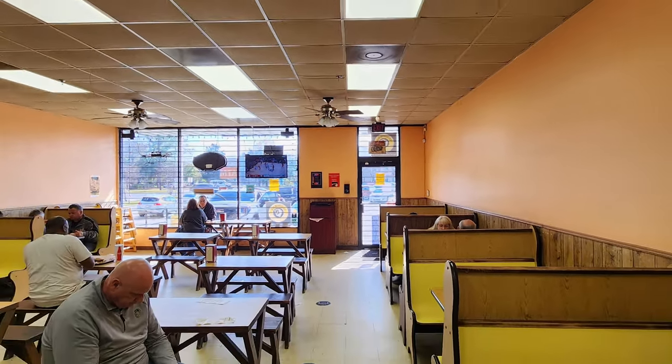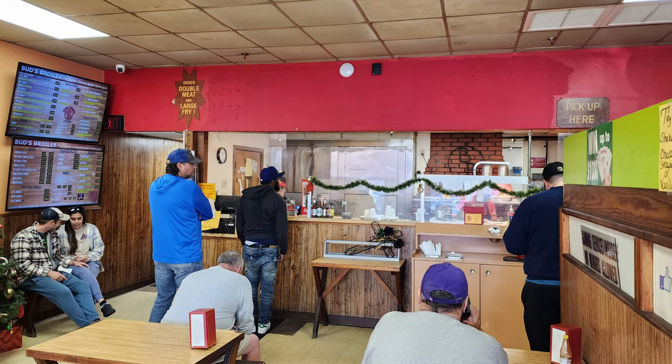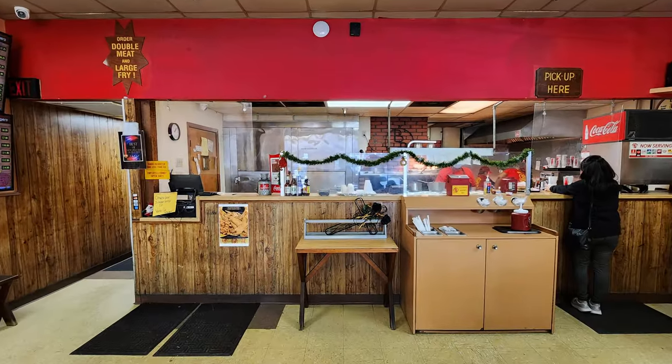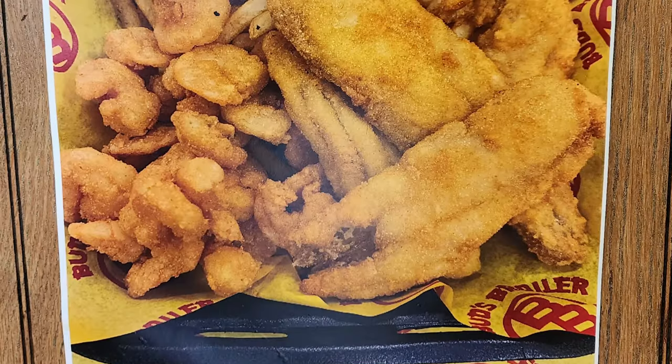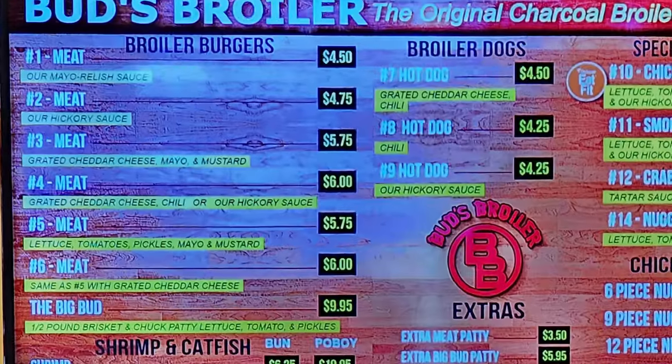I haven't visited a Bud's Broiler since before the lockdowns during the pandemic, and there are a lot fewer locations left after that, unfortunately. This is where you order. They do have some non-burger options — they have seafood right here. Let's go ahead and check out the menu now.